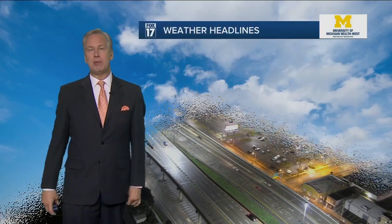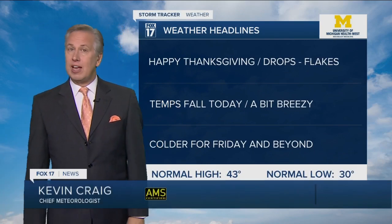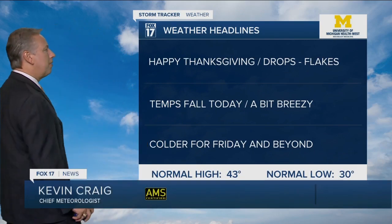Good morning, everybody. Happy Thanksgiving. We're starting on a mild note in the mid forties with some light rain showers, especially from Grand Rapids off to the south and east, a little bit steadier along and south of the I-94 corridor — more on that in just a second.